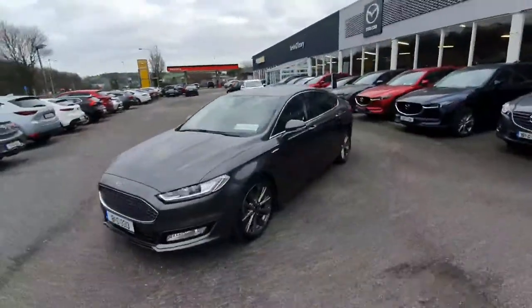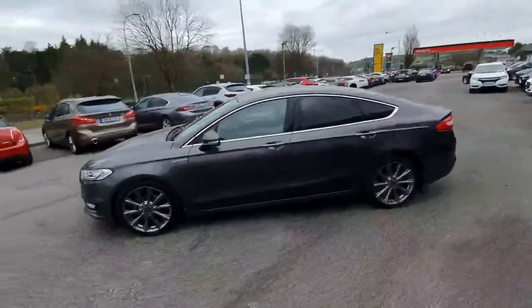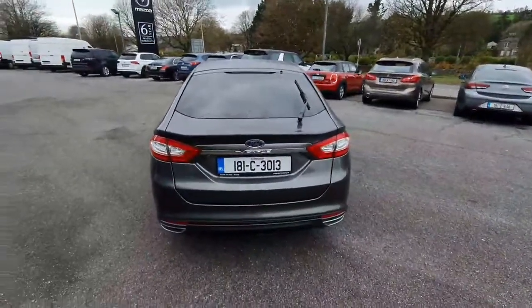Falling around to the side we have very nice upgraded alloy wheels, body coloured wing mirrors and door handles. Around to the rear we have Ford privacy glass and very nice Vignali badging that follows throughout.